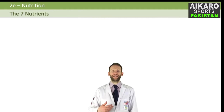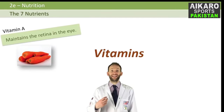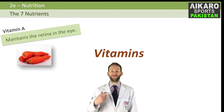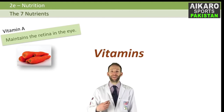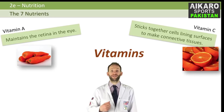Vitamins. There are a couple of vitamins you need to know about. Vitamin A is used to maintain the retina in your eye, and you get it from carrots, fish liver oils, liver, butter, and margarine. That old wives' tale of carrots helping you see in the dark — there's actually a bit of truth to that because they're high in vitamin A, which helps build your retina. Vitamin C is used to stick cells together, lining surfaces to make connective tissues, and it's found in fruit and vegetables, especially citrus fruits.